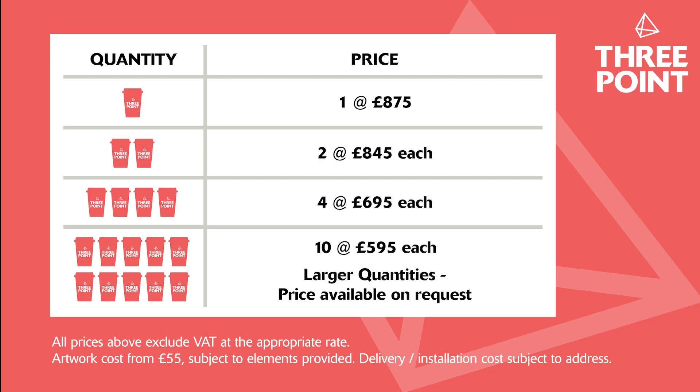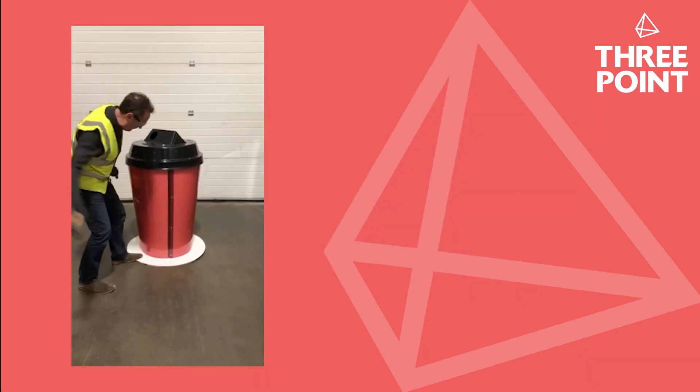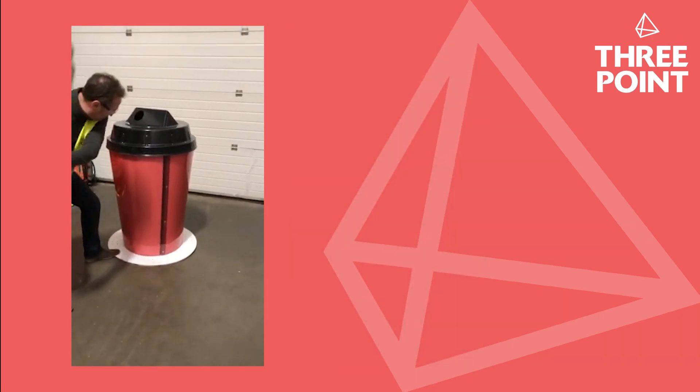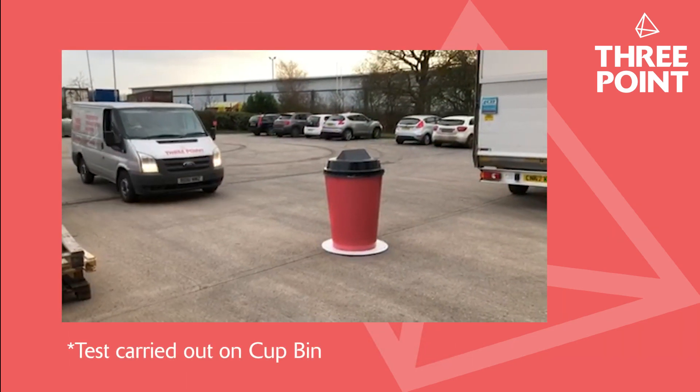For example, if you wanted to order four cups, the unit price would be £695 per cup. If you want to see just how strong our giant cups are, click on the giant cup link below to see the strength test videos that we share with all of our clients.